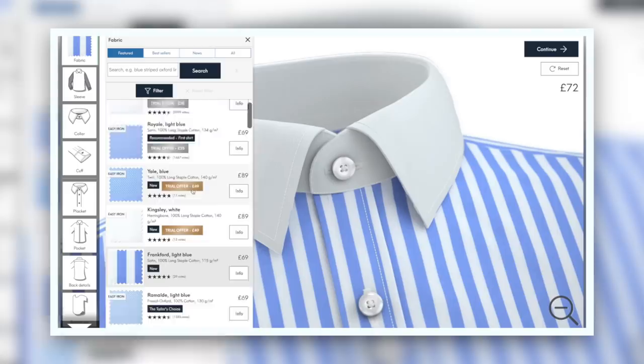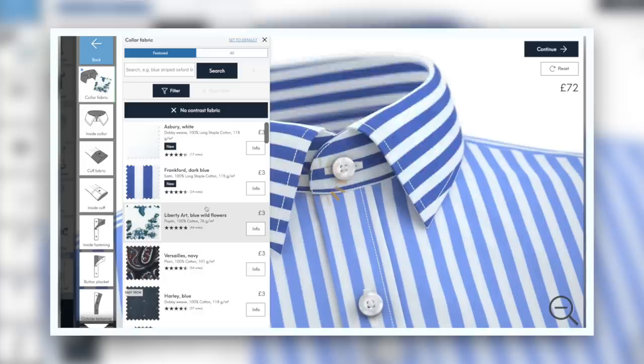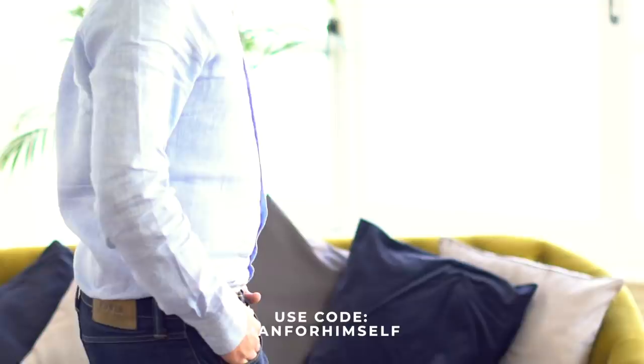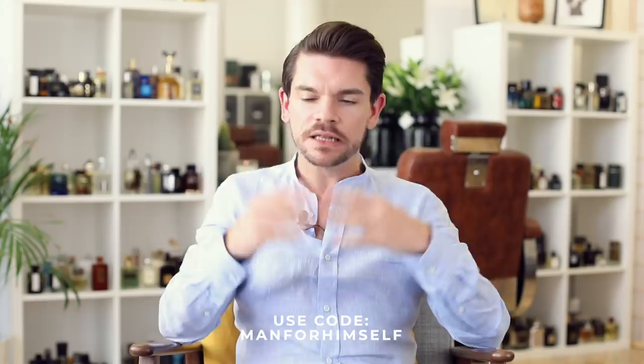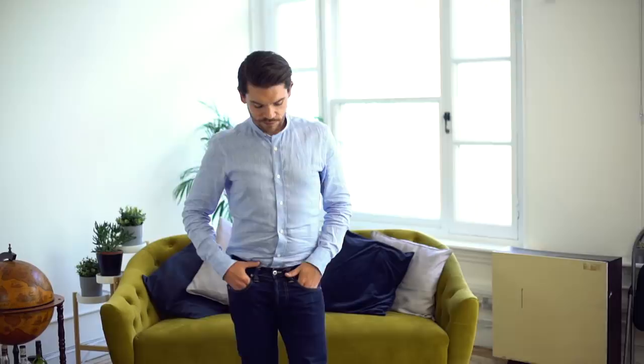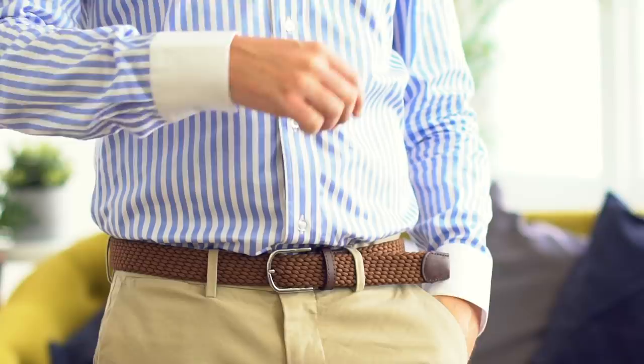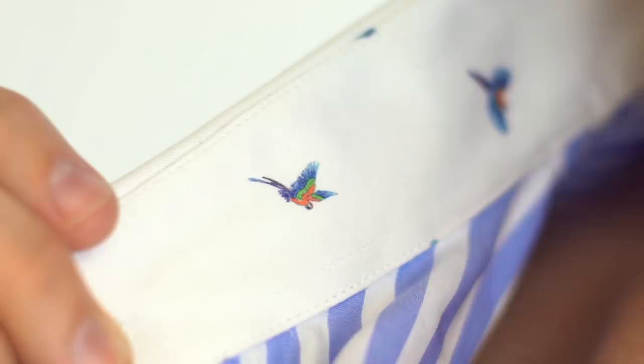You can change the cuffs, the placket — that's the bit down the front — the collar, buttons, and stitching. You can even get it monogrammed, so everything can be completely customized to your taste. I have a great introductory offer: head to the link in the description and use the code 'man for himself' to get a dress shirt for only £35 down from £69, or £49 for a shirt from the luxury category down from £89, plus free shipping. I'll link everything in the description below.